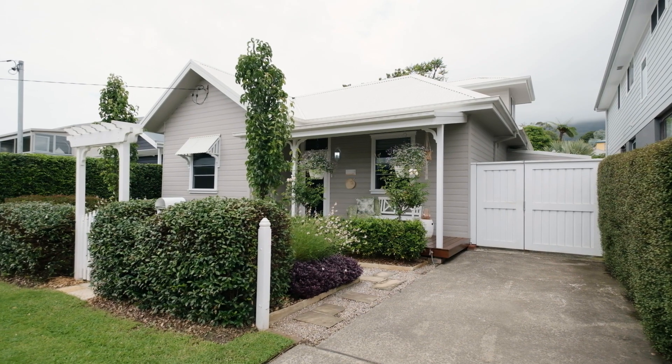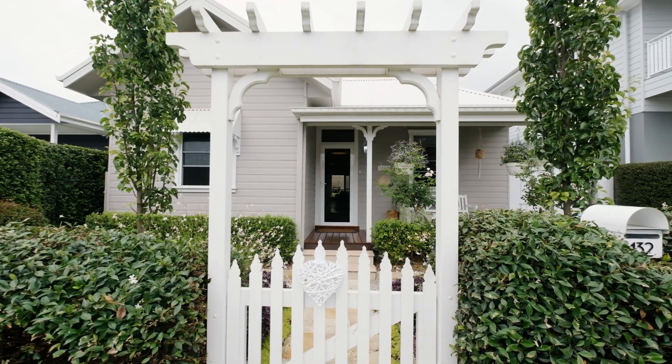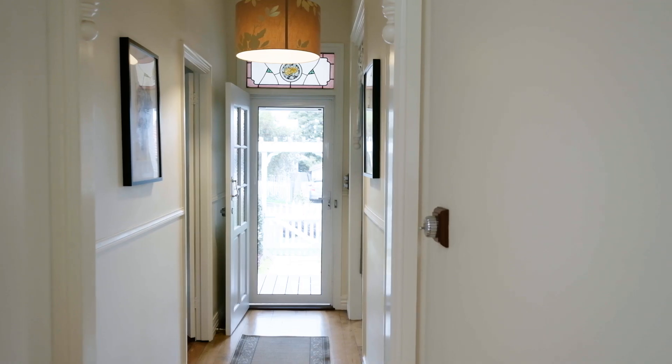Just a beautiful feel throughout the home. One of my favorite aspects is the fact that the front half is over a century old, but they've infused some modern fixtures and finishes in a beautiful extension out the back.